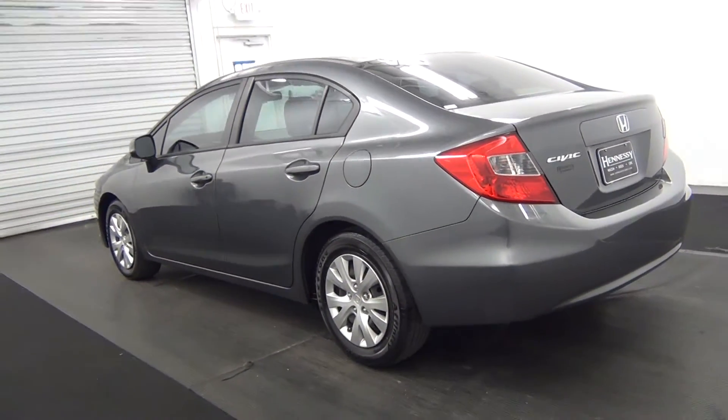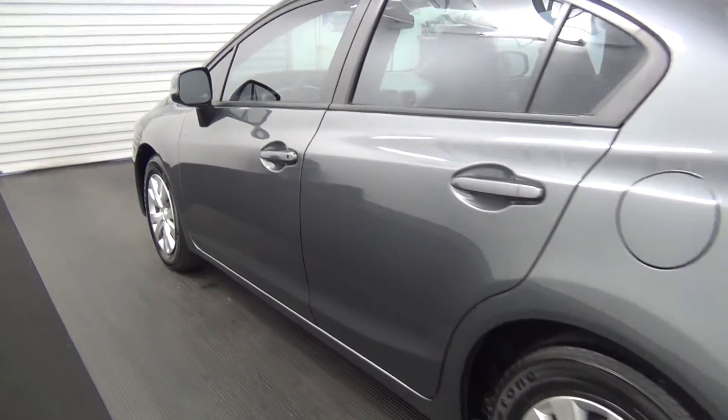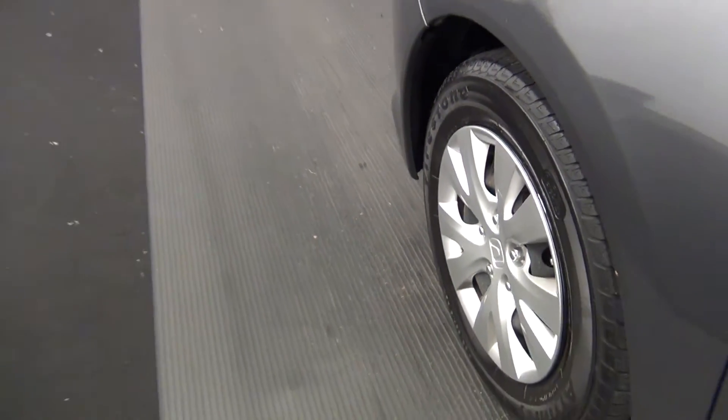The back of the vehicle looks good also. Let's move along to the driver's side. We have some light scuff marks here. The driver's side looks good.